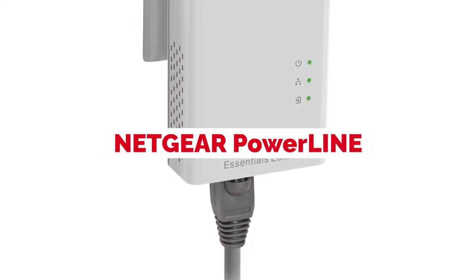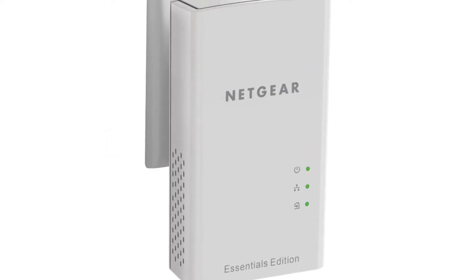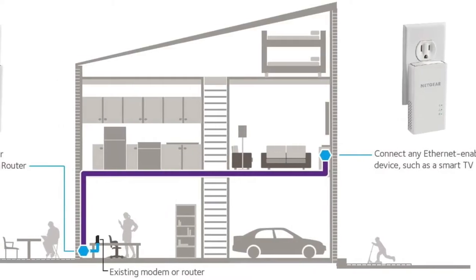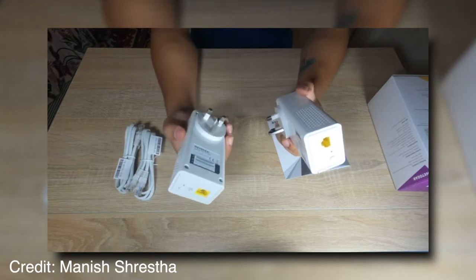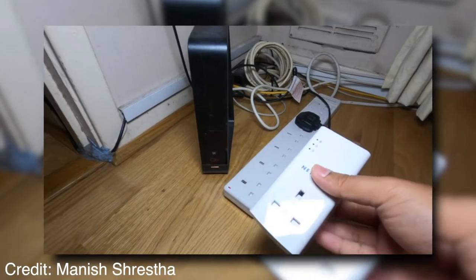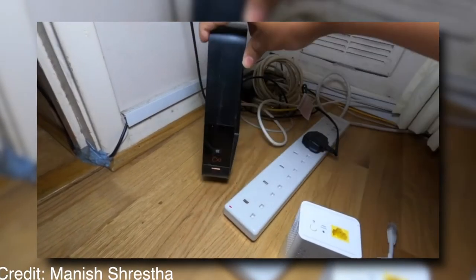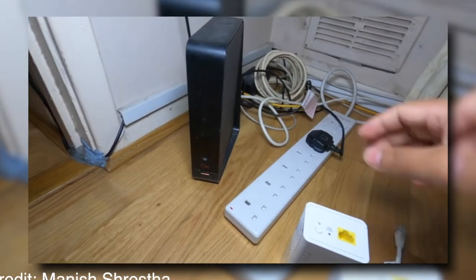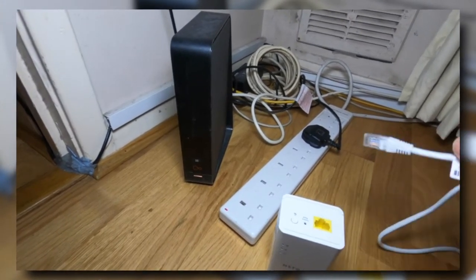Netgear Powerline is the ultimate solution for high-speed internet. It's compatible with DSL, cable, and fiber-optic connections. You can use it to extend your network by up to 2000 feet. It supports Gigabit Ethernet speeds and delivers data transfer rates of up to 200 Mbps over electrical lines. There's no need for a hub or switch because the Powerline adapters connect right into your home outlets. With Netgear Powerline, you get fast speed, easy installation, and no worries about wireless dead zones.